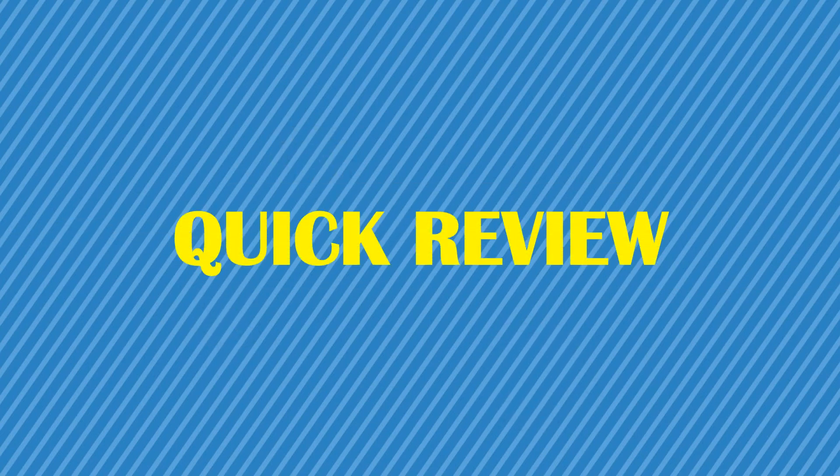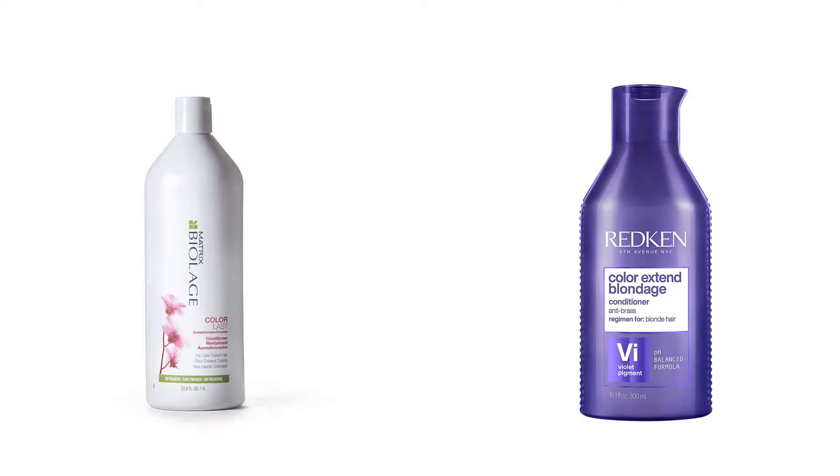You are watching Quick Review. In this episode of Quick Review, we're talking about the top five best color refreshers of 2022. Let's get started with the list.